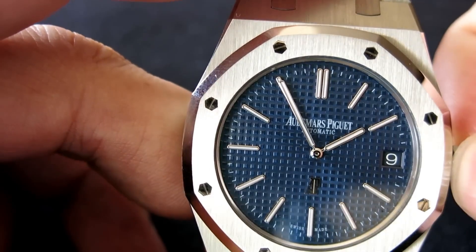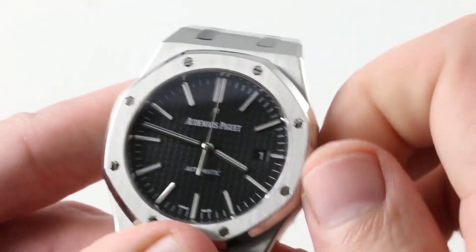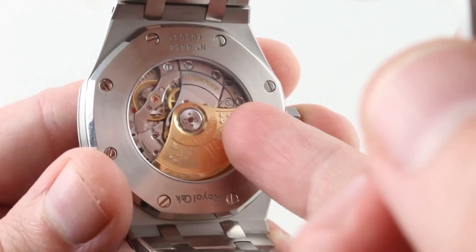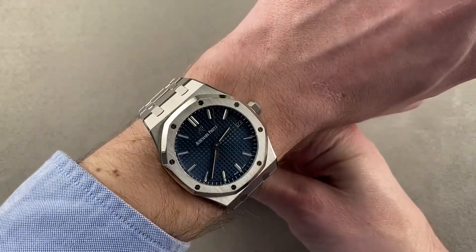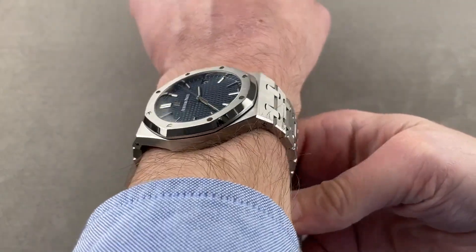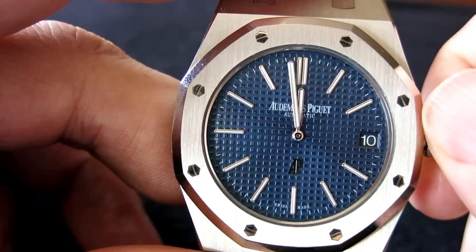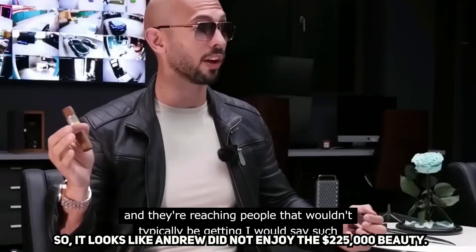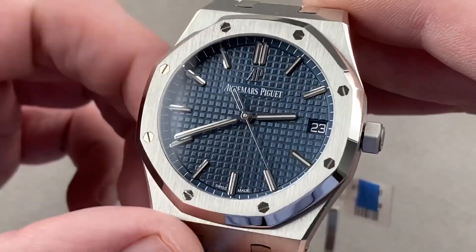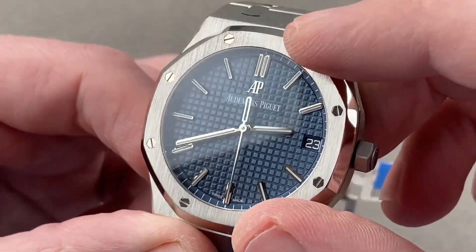The watch features a screw-locked crown and can withstand water depths of up to 50 meters. Its casing is made of stainless steel, and it has a sapphire crystal and case back. The hour markers on the dial are made of pink gold, and the Royal Oak hands have a luminescent coating. Andrew had diamonds placed in the stainless steel shell by a jeweler in Dubai, as he felt the $225,000 watch needed enhancement.